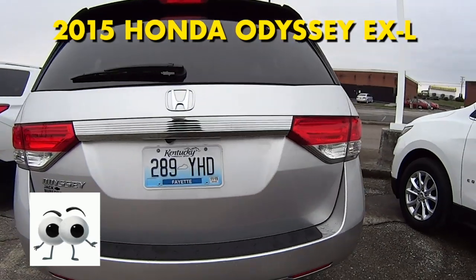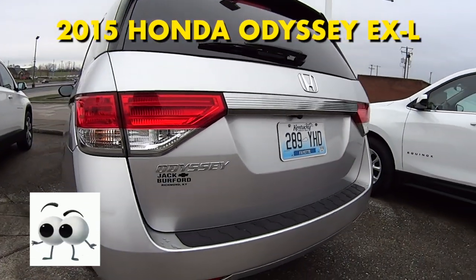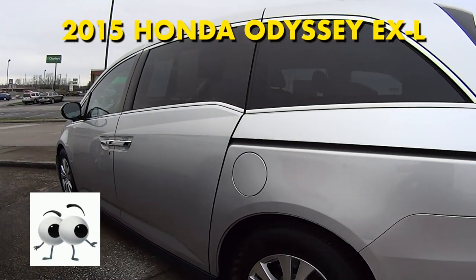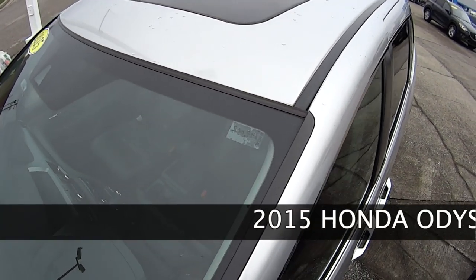Third row seating, aluminum wheels, backup camera, auxiliary audio inputs, auto dimming rear view mirror, heated front seats, moonroof, lane departure warning system, multi-zone AC.